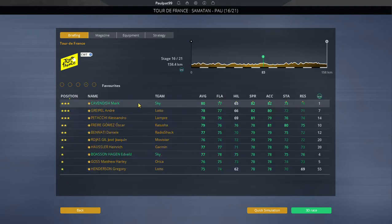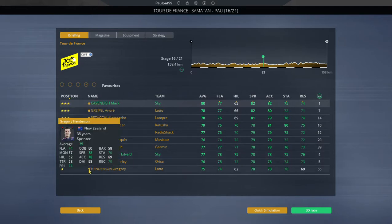Favourites for today's stage: Mark Cavendish followed by Greipel, Petrachi, Freya, Benedetti, Rojas, Haussler, then Bozenhagen, Goss and Henderson.